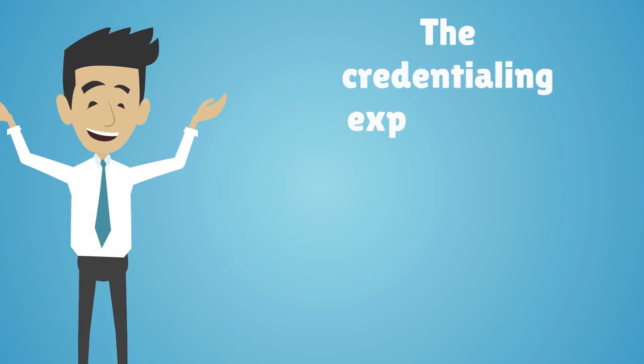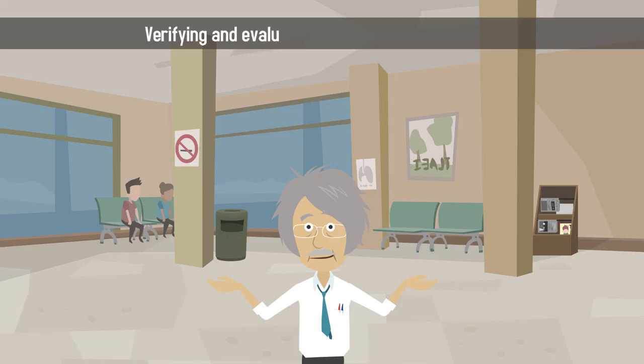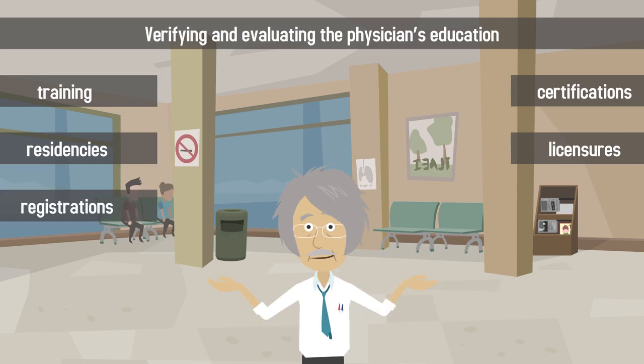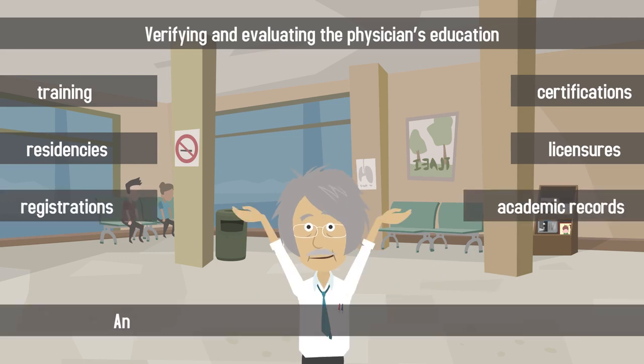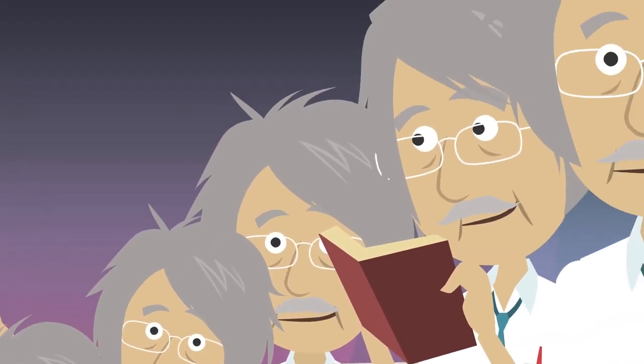The credentialing experts then take a systematic approach to their investigation, verifying and evaluating the physician's education, training, certifications, residencies, licensures, registrations, academic records, and any disciplinary actions that have been taken against them.